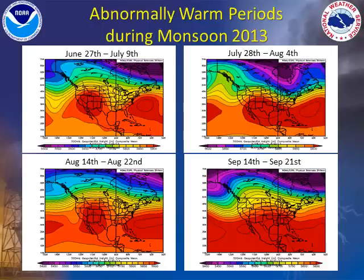Looking back at last summer highlights how the position of the subtropical high modulates excessive heat, moisture return, and thunderstorm activity during the monsoon season. These maps depict periods of excessive heat over Arizona last summer, and the red colors show the center of the subtropical high. In all these cases of extreme heat and lack of thunderstorms, the high pressure was centered directly over Arizona or northern Mexico, keeping moisture trapped to the south.